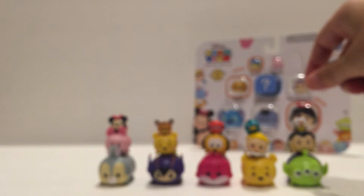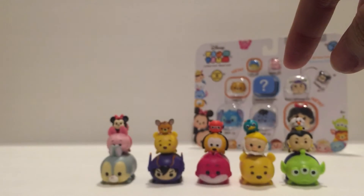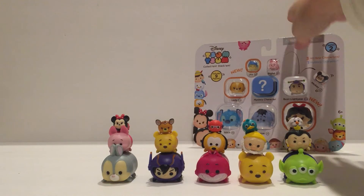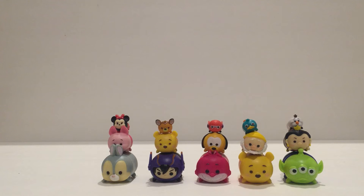So there is one nine pack, a three pack, and another three pack. Last but not least is this other nine pack. Let's hope I can open this one a little bit quicker.